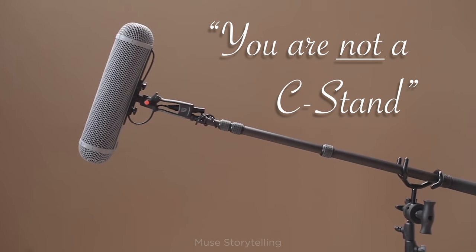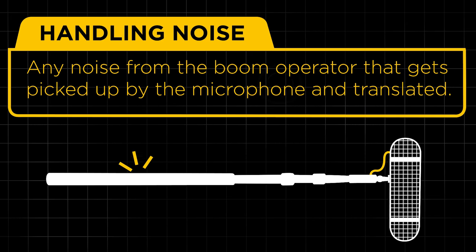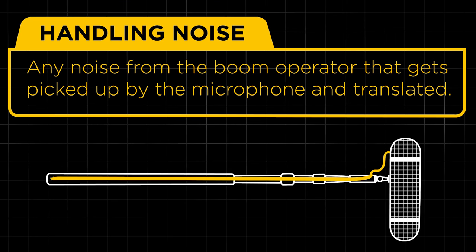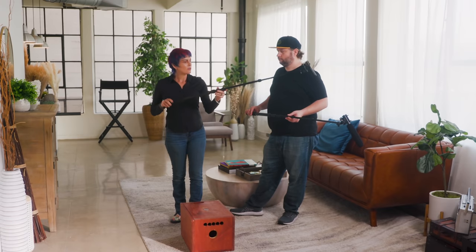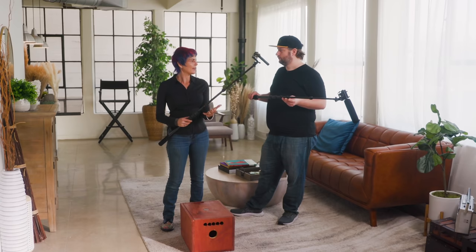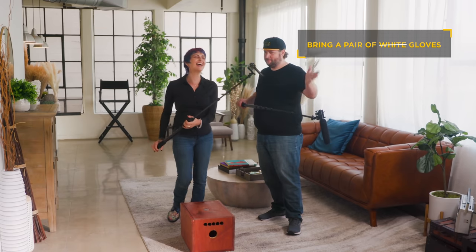Remember, you're a human operating a boom — you're not a C-stand. Since we're essentially putting a sensor on a pole, we don't want to pick up vibrations from the pole itself. Handling noise is anything the pole picks up when you touch or move it — including the coily cable swinging inside. You have to learn to move silently and smoothly. Your hand can also stick to the pole and make noise when you lift it off, so test out gloves — and get black ones, not white.